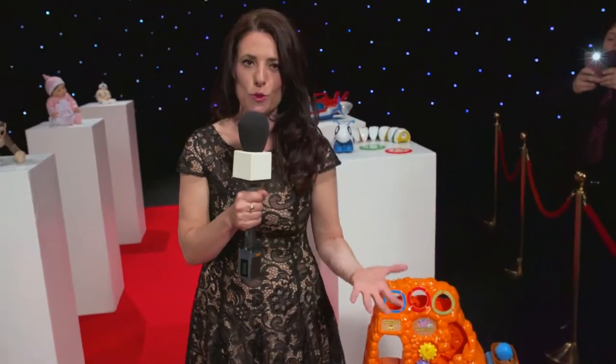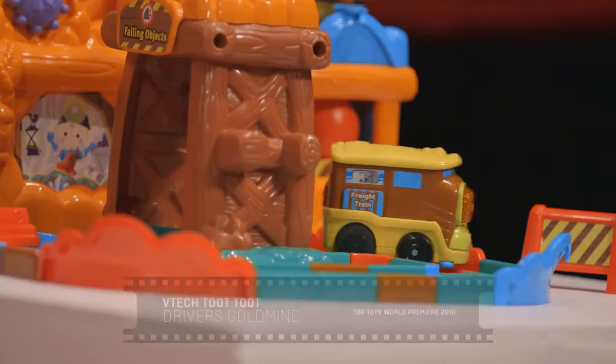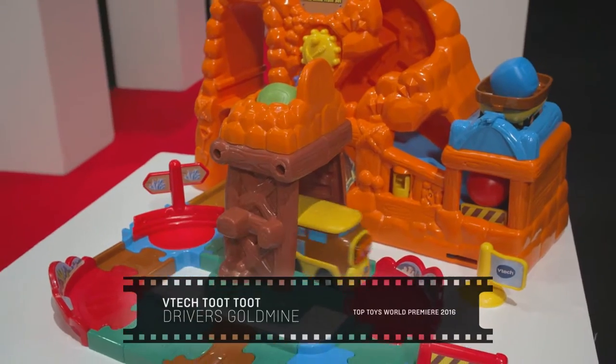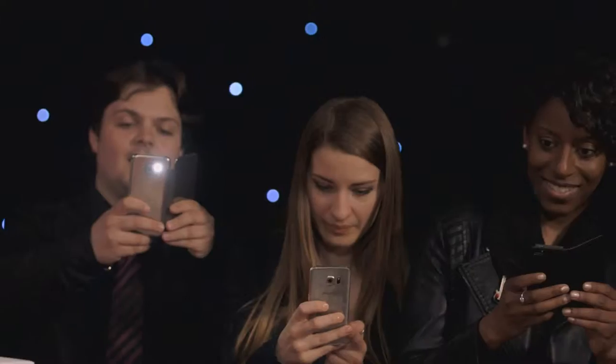This is the VTech Toot Toot Drivers Gold Mine Train Set. It comes with its own drop chute and mine. It's got a motorized engine, and did you know it can also climb slopes all by itself? Now that's what I call a truly standout performance. And now everyone is desperate to know which toy has made the list next.